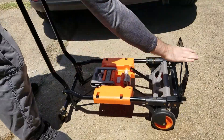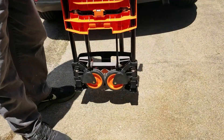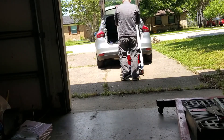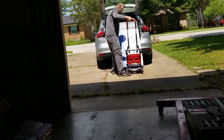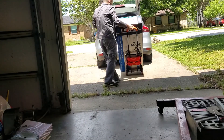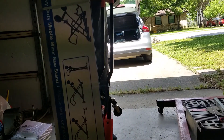And did I mention how light it is? It weighs about 14.9 pounds, so it's easy to carry around wherever I need it. Overall, this heavy-duty hand truck has made moving heavy stuff a breeze for me — a must-have tool in my book.